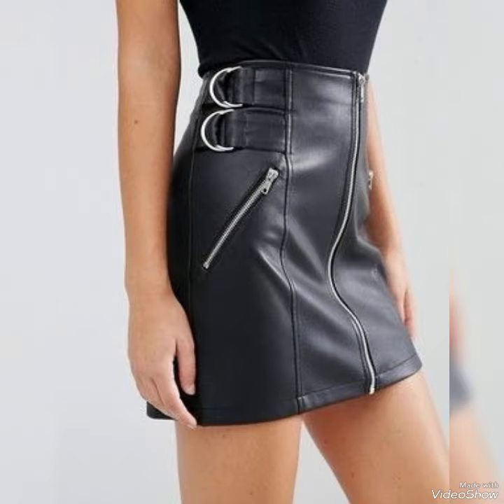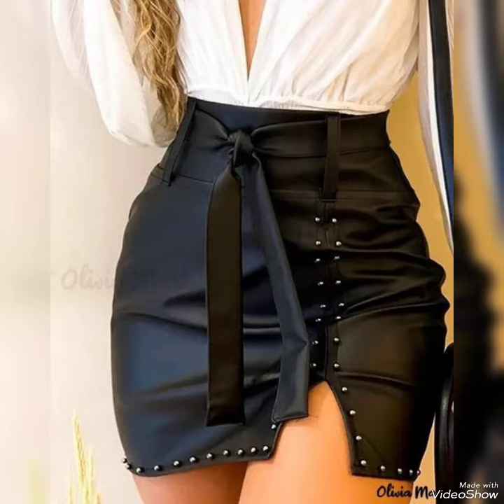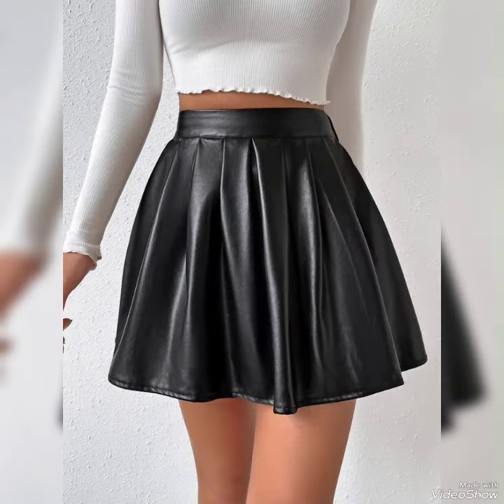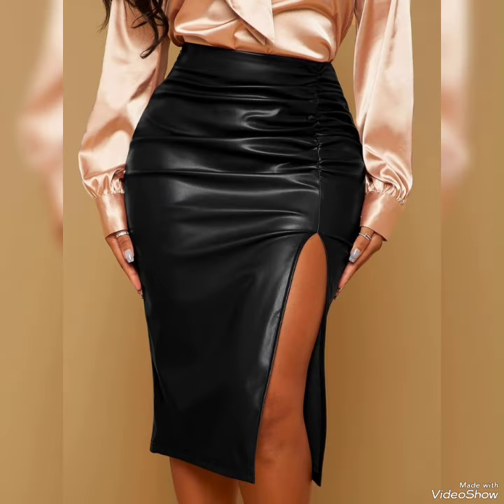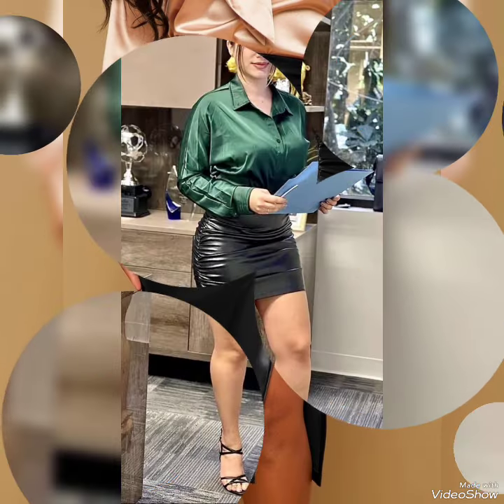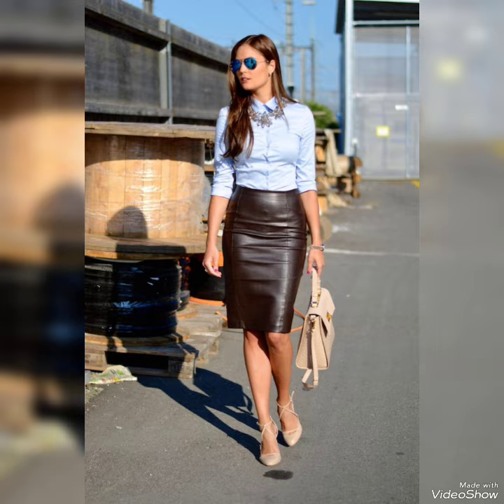So dear viewers, I suggest you to watch this video till the end because there are a lot of colors and designs of leather mini skirts present in this video. And if you want to buy these designs online, then I will tell you the best three websites from where you can buy them online.